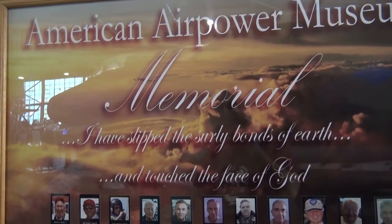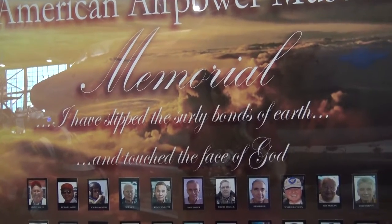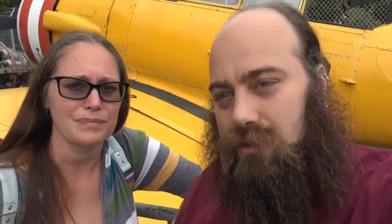American Air Power Museum Memorial. 'I have slipped the surly bonds of Earth and touched the face of God.' These are people memorialized here, and there's the woman they were talking about — Josephine. So there you have it, the American Air Power Museum. We came, we saw, we conquered. And now it's starting to rain on us. I walked in here not knowing anything about planes. I walked out knowing a little bit more. We had a very good tour guide, which makes a very big difference in the experience.